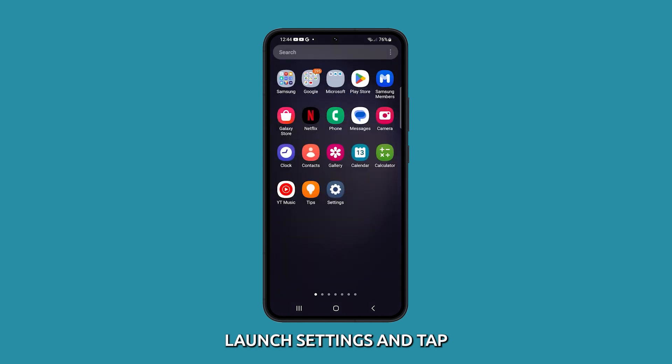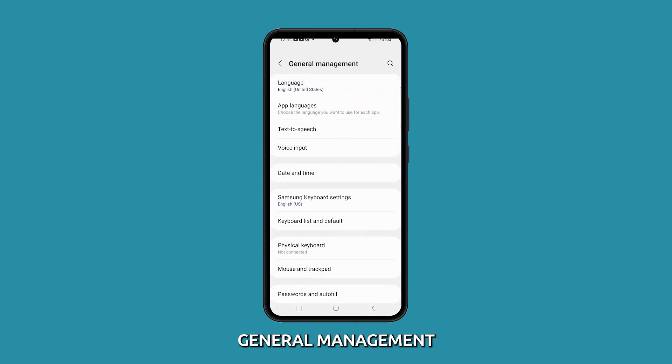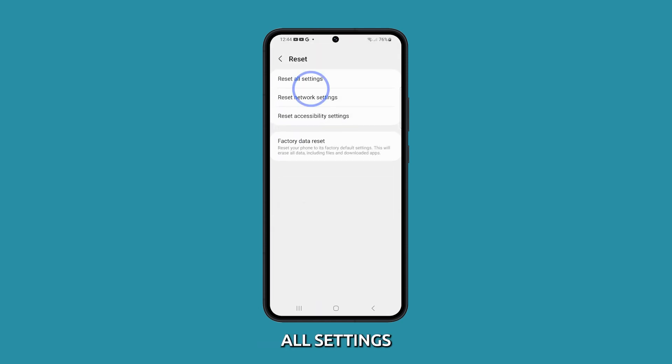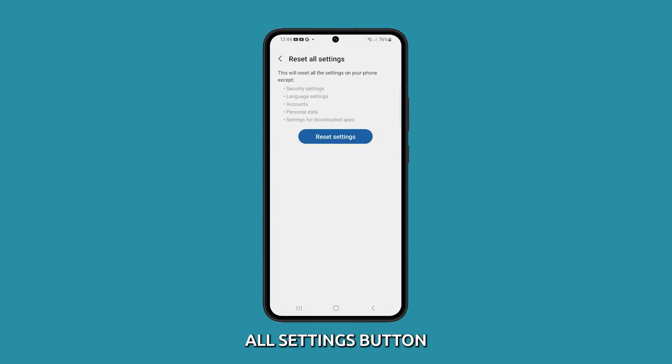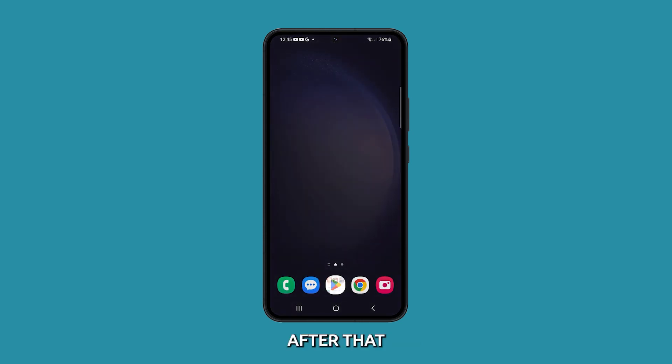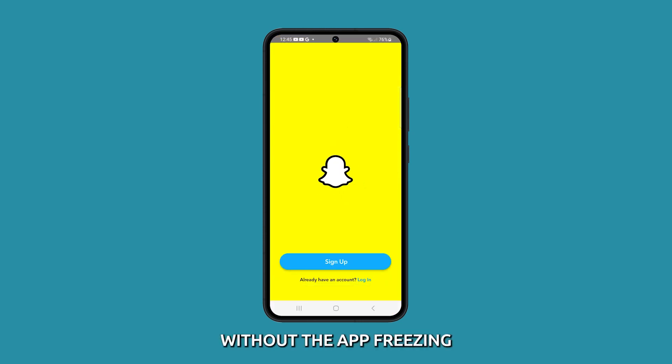To do it, launch Settings and tap General Management. Scroll down and tap Reset, then select Reset All Settings. Tap the Reset All Settings button and then enter your PIN or password if prompted. Then tap Reset Settings to proceed. After that, your phone should already work properly without the app freezing.